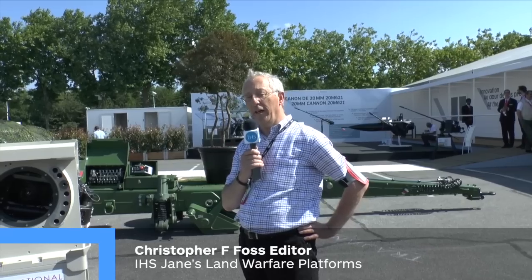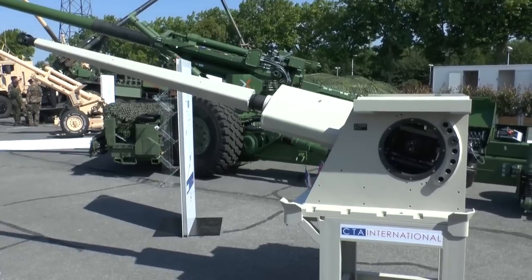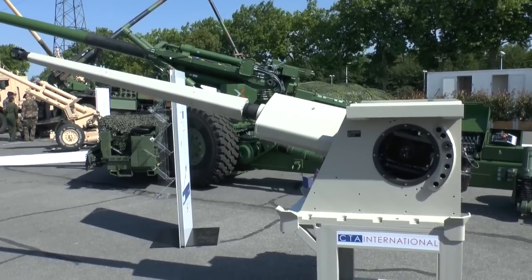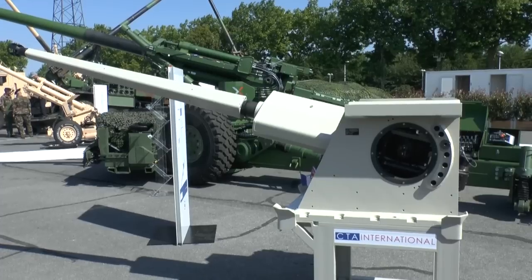One of the major announcements at Eurosatory this year was the formal qualification of the CTAI 40mm cased telescoped armament system. This weapon has been developed to meet user requirements for a weapon with a high capability.